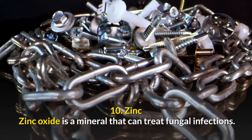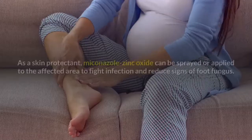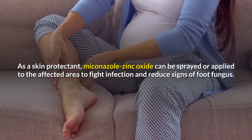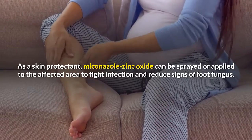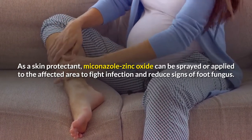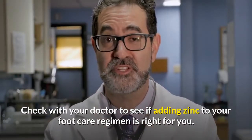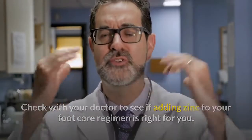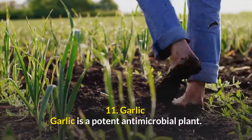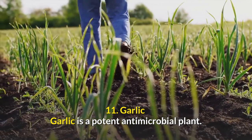Number ten: zinc. Zinc oxide is a mineral that can treat fungal infections. As a skin protectant, zinc oxide can be sprayed or applied to the affected area to fight infection and reduce signs of foot fungus. Check with your doctor to see if adding zinc to your foot care regimen is right for you.